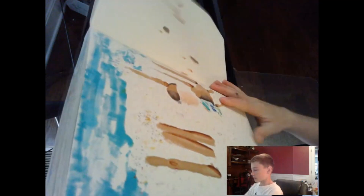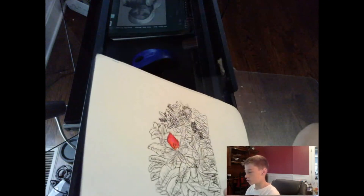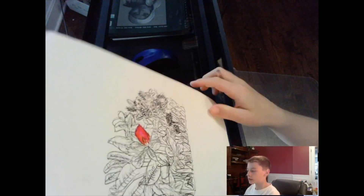Over on this next page — the second-to-last page — I was drawing this drawing for my grandma, and it's not done yet.